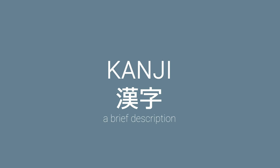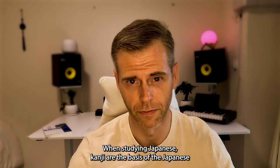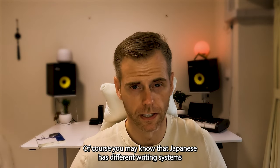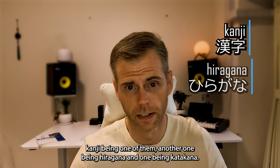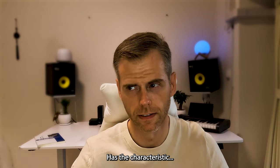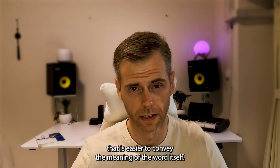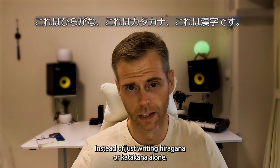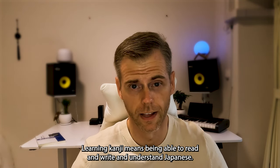Let's start with a brief description of what kanji is. When studying Japanese, kanji are the basis of the Japanese educational curriculum. Japanese has different writing systems — kanji being one of them, another being hiragana, and one being katakana. Writing in kanji has the characteristic that it's easier to convey the meaning of the word itself and the entire sentence, instead of just writing hiragana or katakana alone.